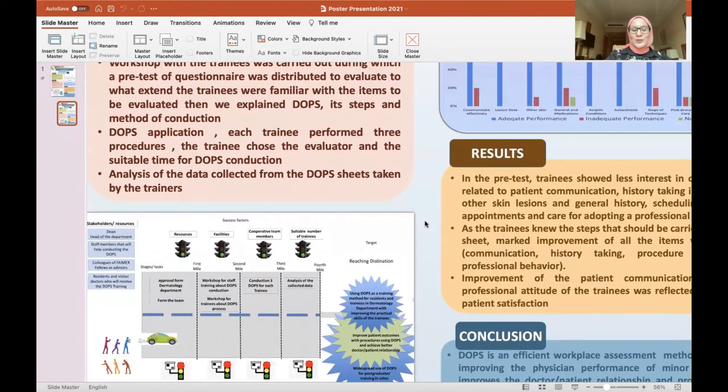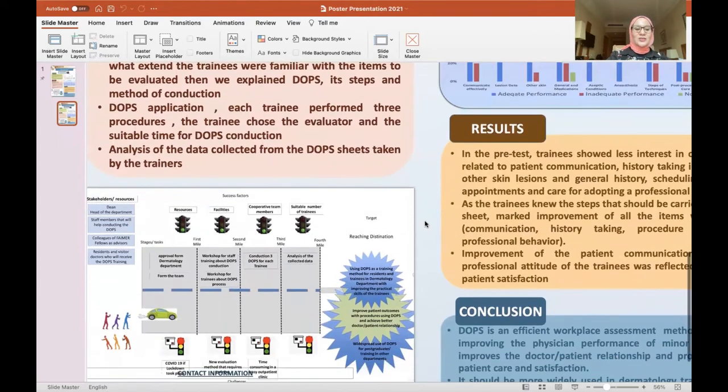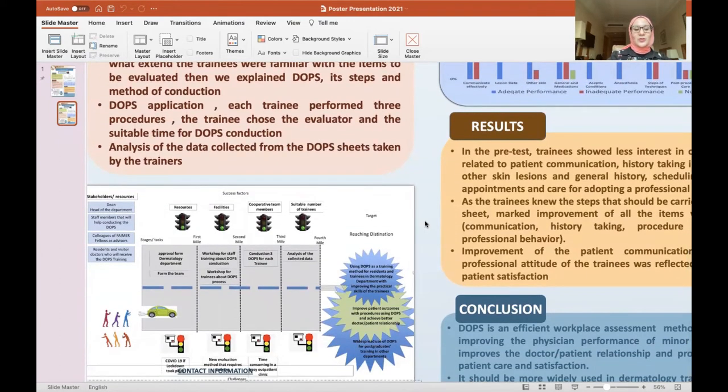Regarding our milestones: we had no difficulties. We had no obstacles regarding the COVID-19 situation. We had no problems with our staff members who carried out the roles of trainers and evaluators, and the cooperation from our trainees was remarkable.